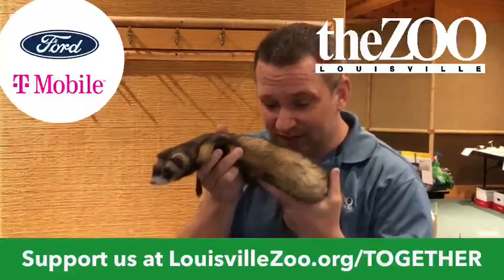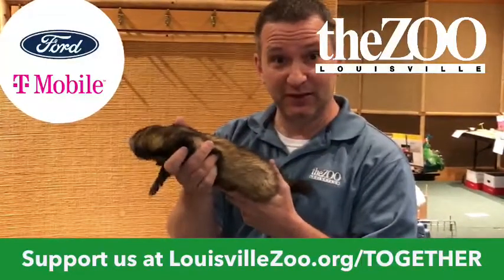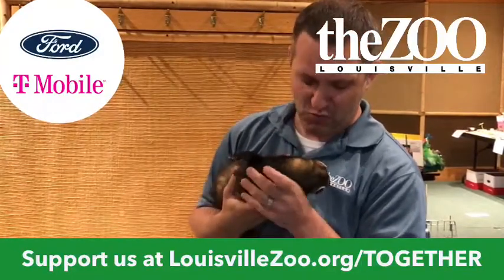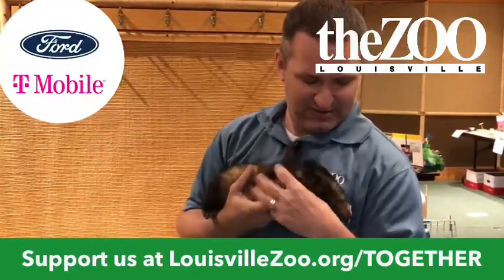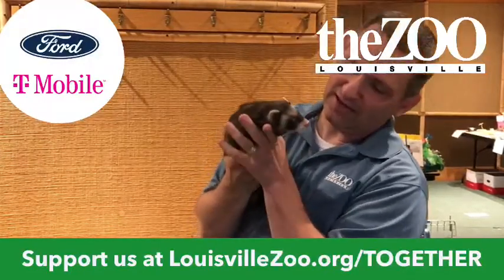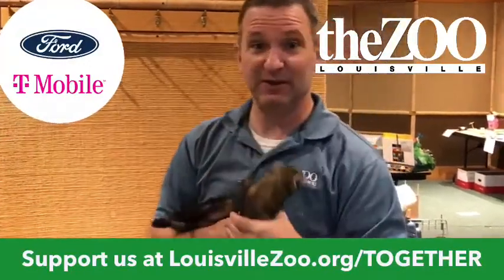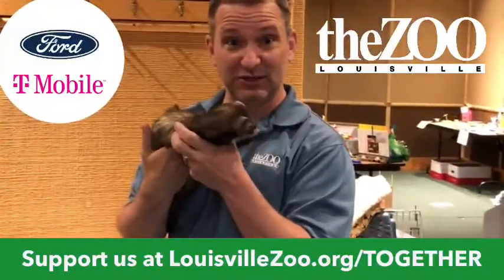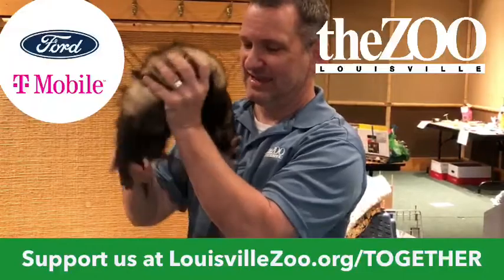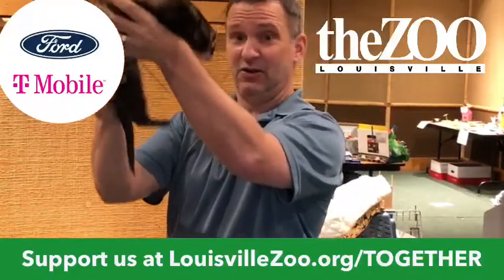What doesn't come through the screen is the smell of Mr. Gordo. He is one of the weasel family. Some people think he's like a rodent, but he is not a rodent. He has really sharp little teeth because he is a predator. He is a carnivore.